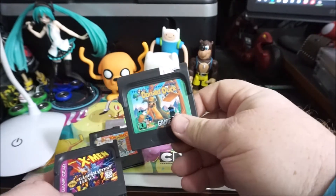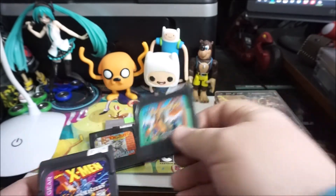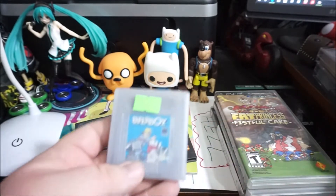We got Tom and Jerry on Game Gear, Donald Duck on Game Gear, X-Men on Game Gear, and Paperboy on Game Boy.